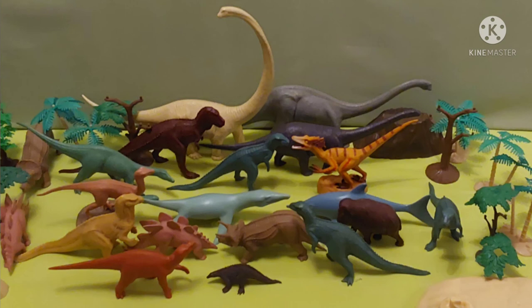I usually find these Invicta Plastics dinosaurs at car boot sales. If you can't find them there, there are websites like Amazon and eBay where you can find all these dinosaurs. There are a lot more still out there, so I would need to go to charity shops, car boot sales, and websites to get more.